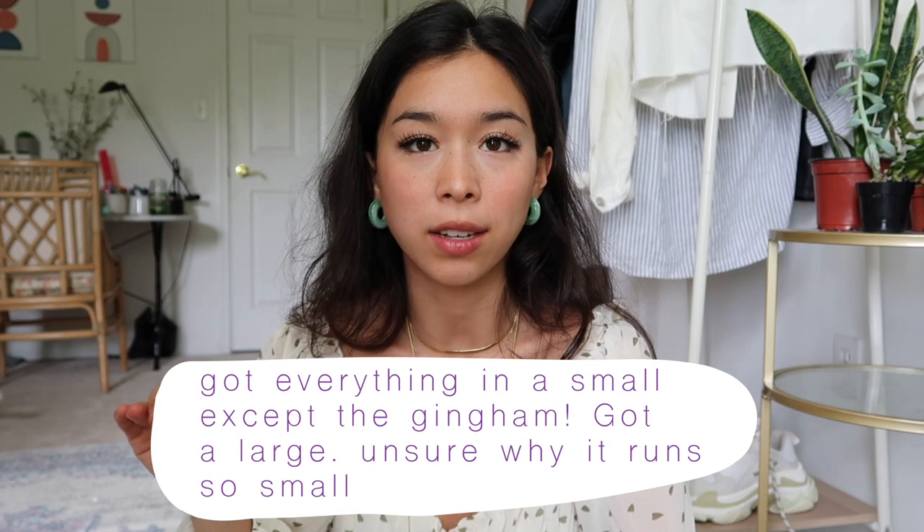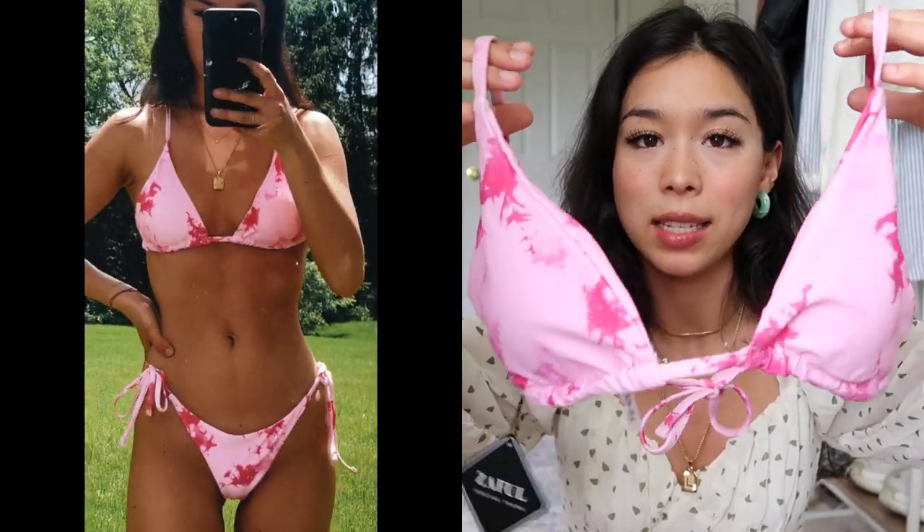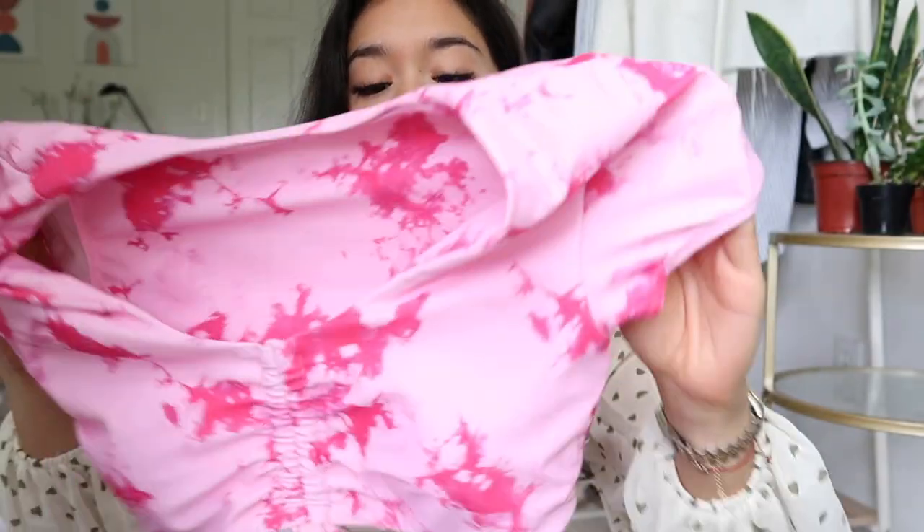Okay, the first bikini is the pink tie-dye one. This is the bikini top, it comes with bottoms, and it also comes with this shirt-style top made of swimwear material. This is a dupe of a Frankie's Bikinis style — I forgot what it's called — but Frankie's has one really similar and it's about three times the price, so I love this one.